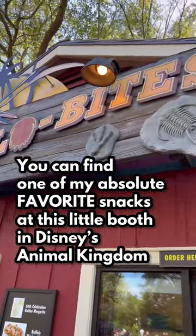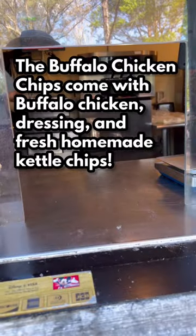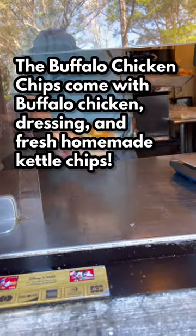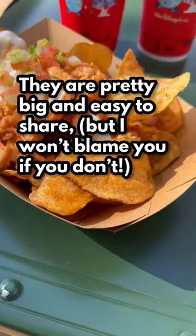You can find one of my absolute favorite snacks at this little booth in Disney's Animal Kingdom. The buffalo chicken chips come with buffalo chicken, dressing, and fresh homemade kettle chips. They are pretty big and easy to share, but I won't blame you if you don't.